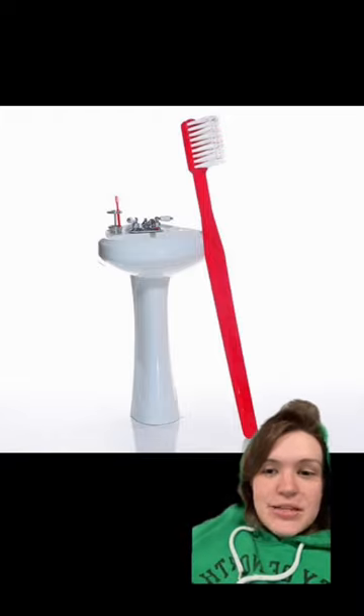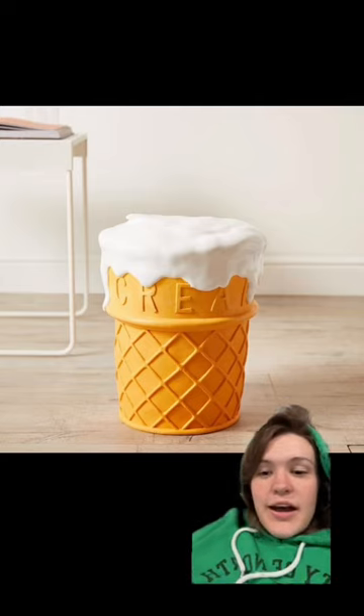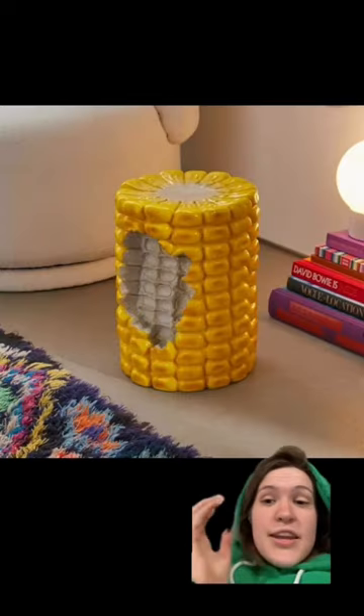You guys told me about this today and I absolutely need it — it is an ice cream stool, so you can actually sit on it.